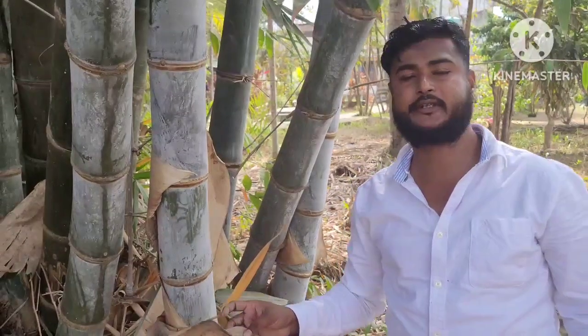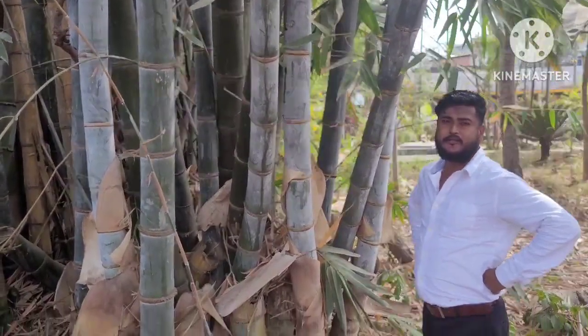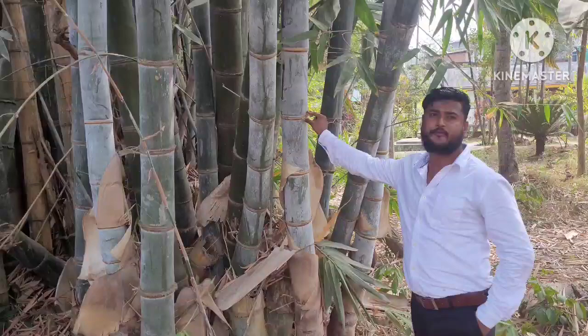This is Naira Lab Enterprise, and you will see all kinds of bamboo details here. I am from Naira Lab Enterprise. And you can see this is Dendrocalamus giganteus bamboo — one of the biggest bamboo in the world.